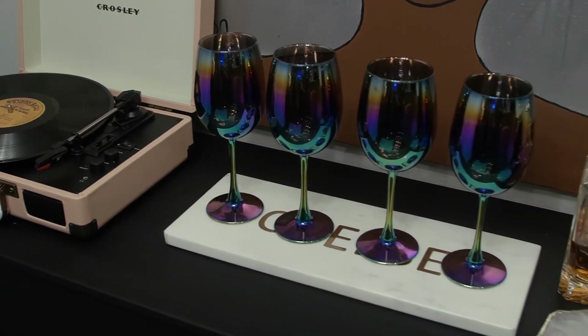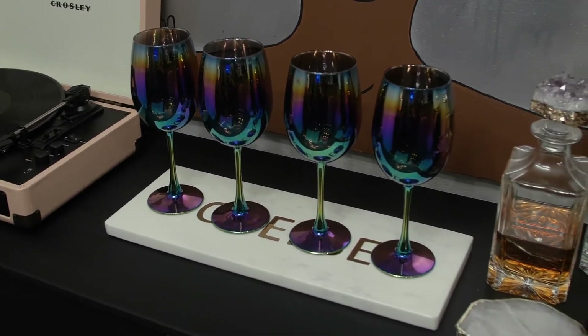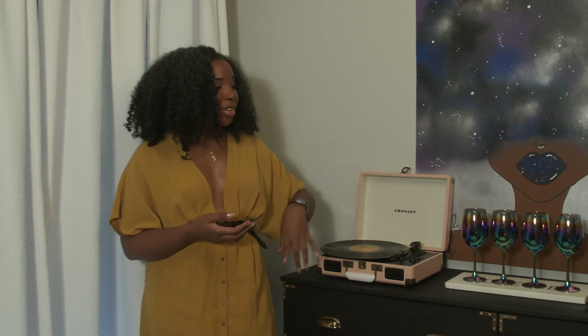This is where everyone usually gravitates. I always have music playing over here on my record player. People can make a drink or pour themselves a glass of wine, and I always have a snack that is easily accessible in my kitchen.